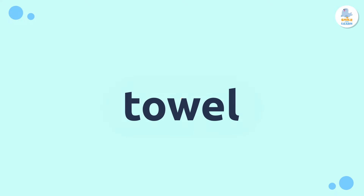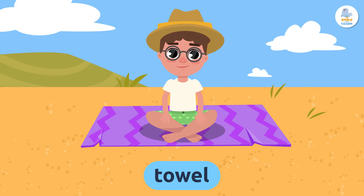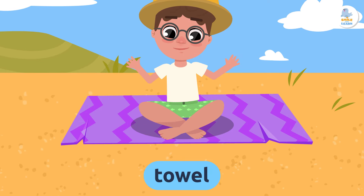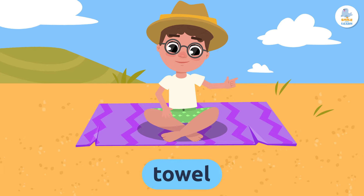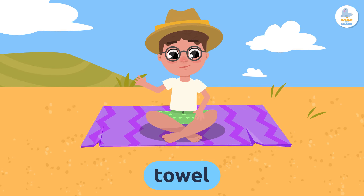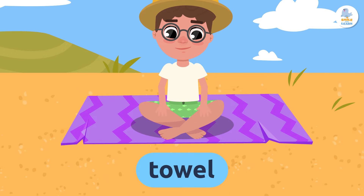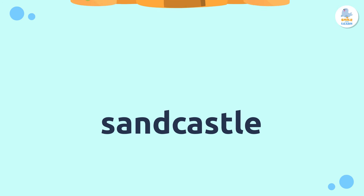Towel — a towel is an absorbent cloth that we use to dry off after swimming. We can also lie down on it in the sand. Repeat after me: towel.